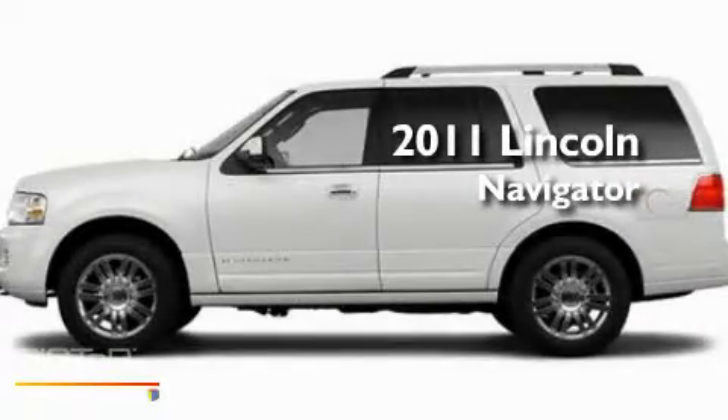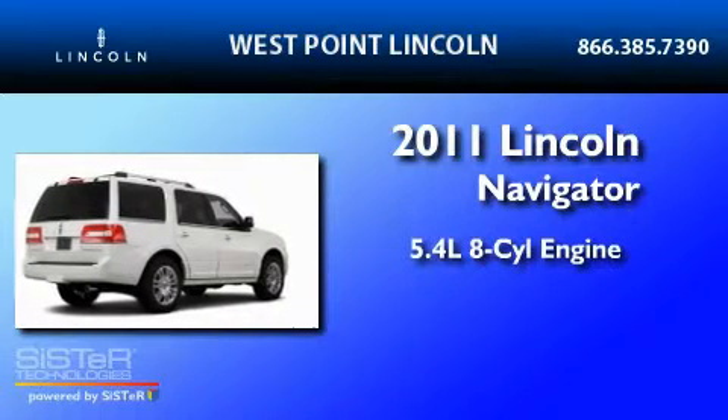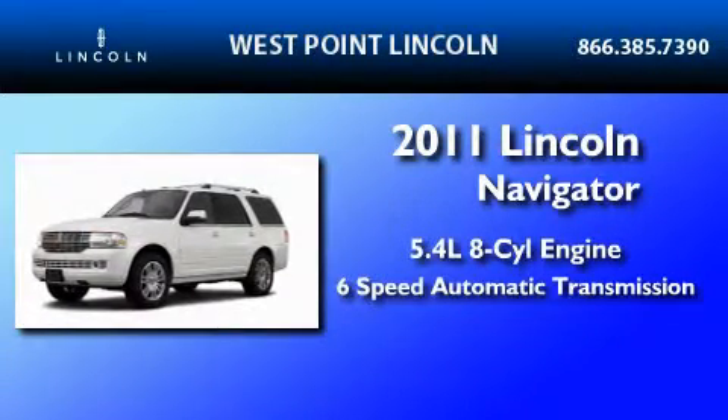This is a brand new 2011 Lincoln Navigator. It has a 5.4 liter 8-cylinder engine and a 6-speed automatic transmission.